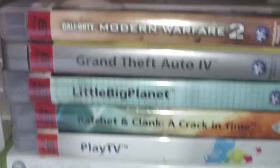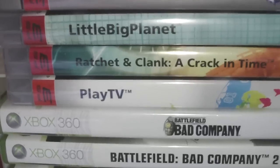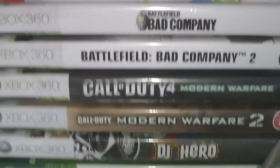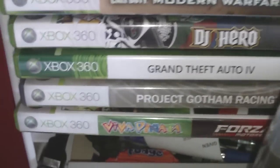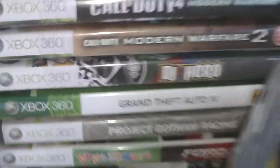PS3 games include Modern Warfare 2, Grand Theft Auto, LittleBigPlanet, Ratchet and Clank, and Play TV. For the Xbox 360 there's Bad Company 2, Call of Duty 4, Modern Warfare 2, DJ Hero, Grand Theft Auto, Project Gotham Racing, Forza 2, and of course Forza 3 which is over there. That's basically all the games.